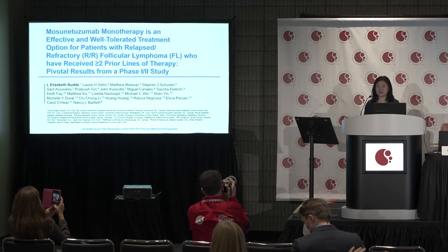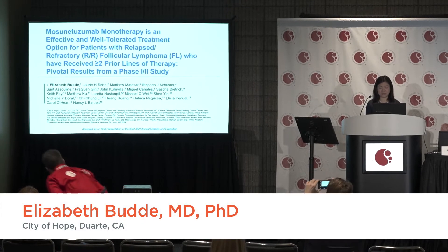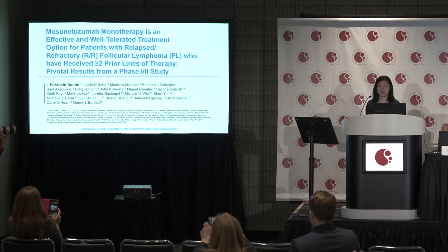Good morning. On behalf of the Mosaunotuzumab study team, I'm delighted to share our results using Mosaunotuzumab monotherapy in patients with relapsed refractory follicular lymphoma after at least two prior lines of therapy.